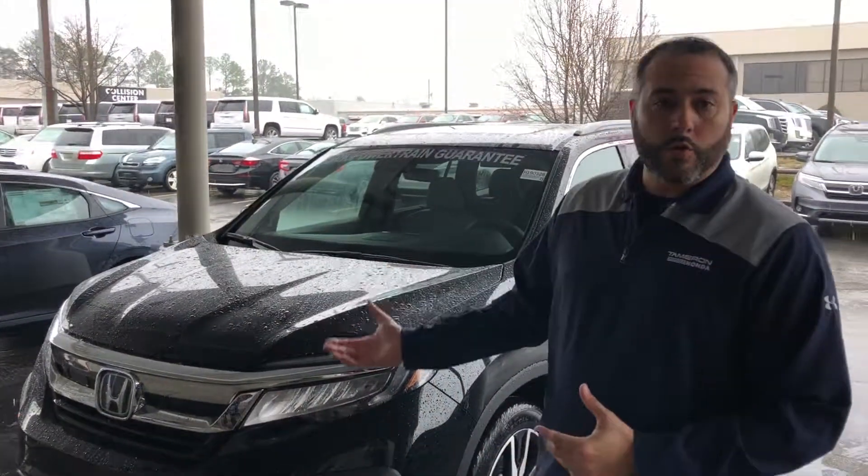Hey Craig, Trent Tate here with Tamron Honda's Internet Department. Thank you so very much for your recent online interest through the U.S. News Auto Buying Service. Saw where we talked earlier today, and you were looking for information on the Touring Pilot.